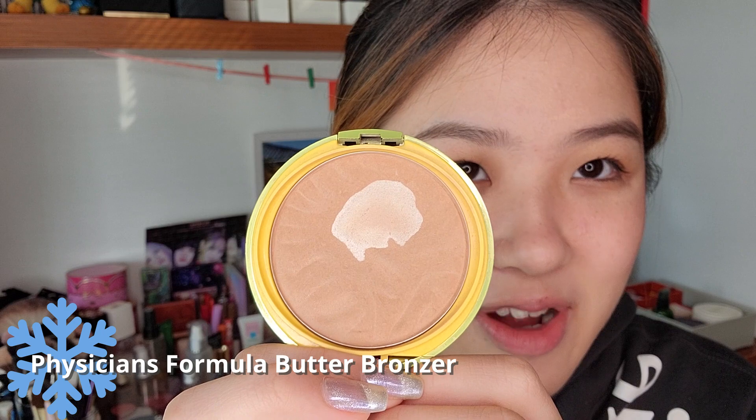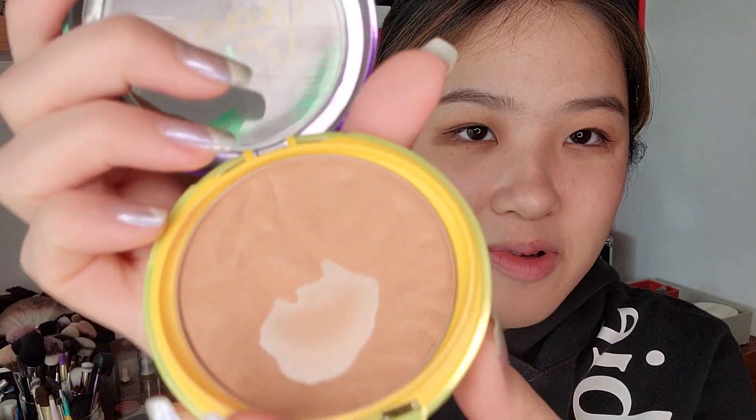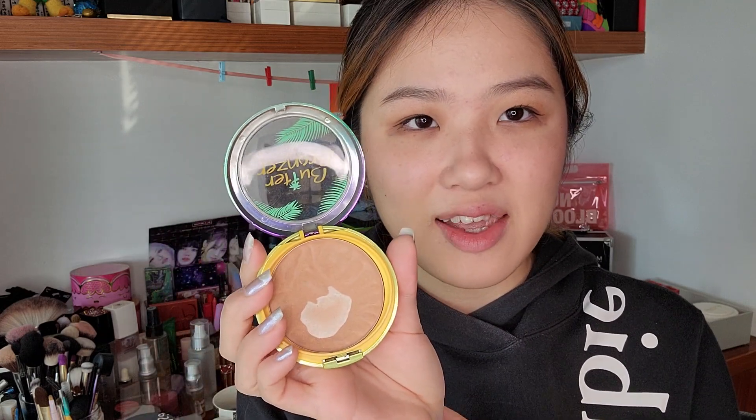Moving on to powders, this is my Physicians Formula Butter Bronzer. I really like this bronzer. It smells super nice — like a mix of coconut and butter, a really nice sweet scent that's not too strong. I made a really big pan on it and it keeps expanding. It's a very nice bronzer, not shimmery but also not matte. It gives you a really nice natural luminous glow and a really nice healthy tan color on the skin.